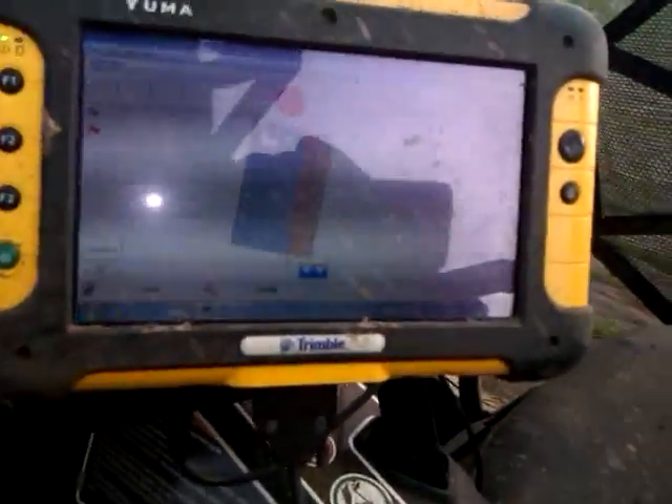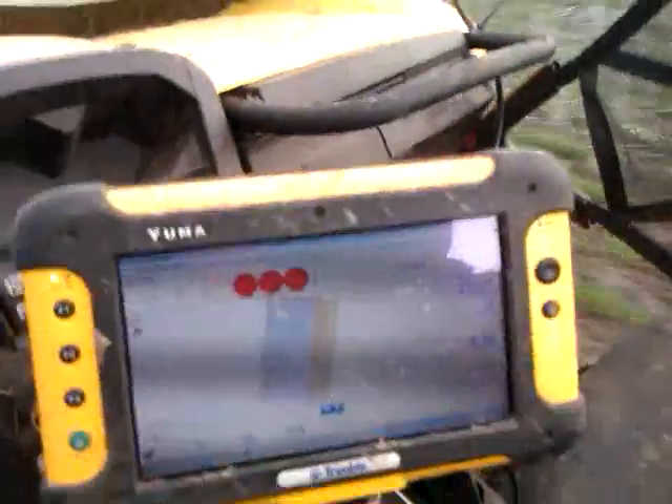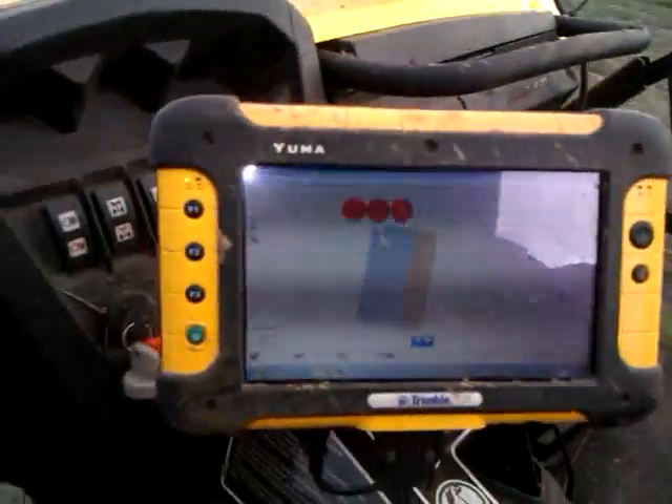As you can see there, it's got a Wi-Fi system going on 36-metre passes following the controlled traffic lines.